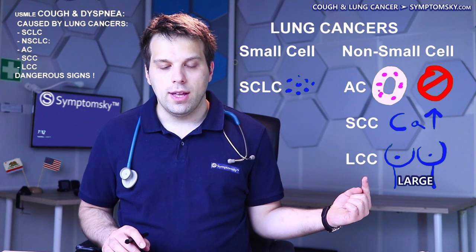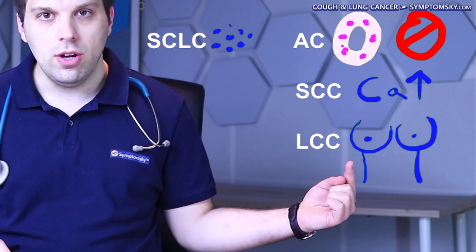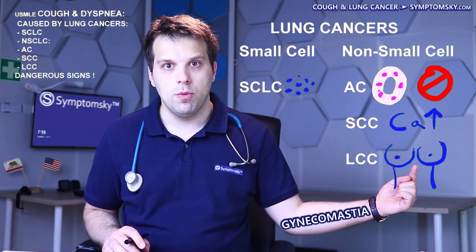Large cell carcinoma can be recognized by larger breasts, because it produces HCG hormone, which increases the size of the patient's breasts — a condition called gynecomastia.